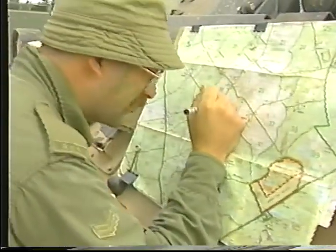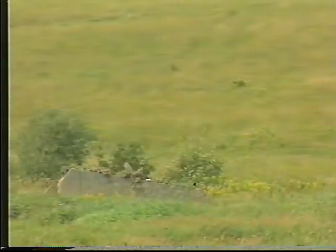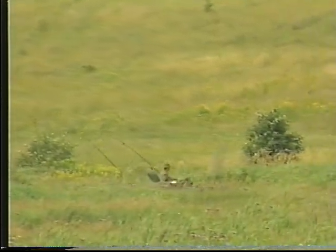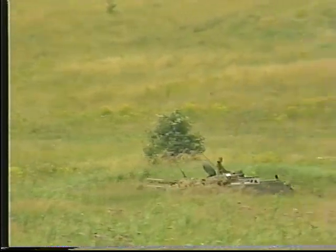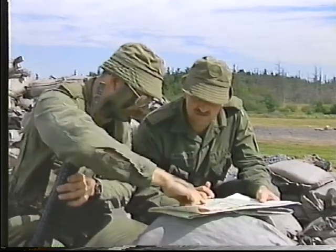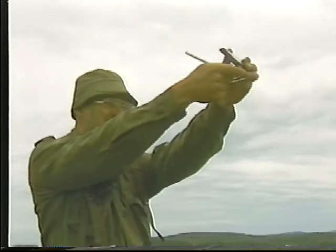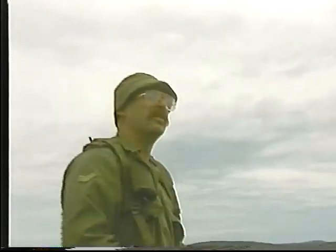Après avoir reçu ces ordres, le commandant de troupe complète une évaluation détaillée du temps et de la carte. Cette étape devrait normalement être suivie par une reconnaissance qui comprend la liaison avec d'autres unités. La planification terminée, le commandant de troupe calcule le moment précis du cessez-le-feu.